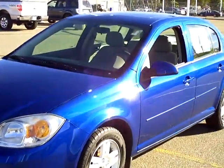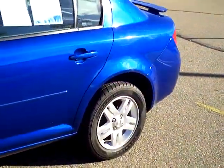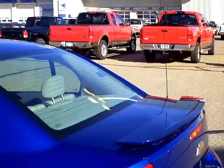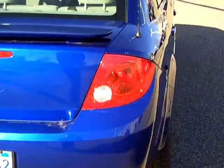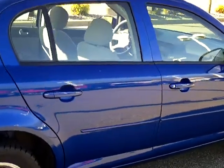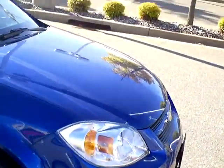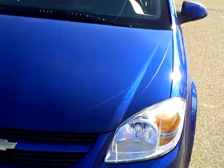Today we are looking at a 2005 Chevy Cobalt LS in a beautiful blue color. The stock number on this vehicle is 1U110098. There is a vehicle history report available from AutoCheck. It is a front-wheel drive automatic transmission, and under the hood there is a four-cylinder 2.2 liter motor attached to that automatic transmission.